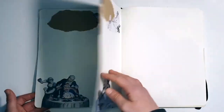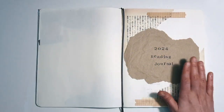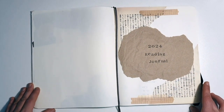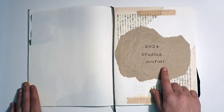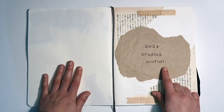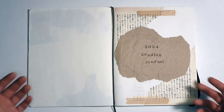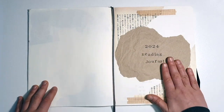This year, the key is to have fun — nothing too overcomplicated, just have fun with it. Don't complicate yourself. So as you can see, this is the 2024 reading journal. I used the same notebook from 2021 because there are plenty of pages left and I didn't want to let it go to waste. So yeah, 2024.